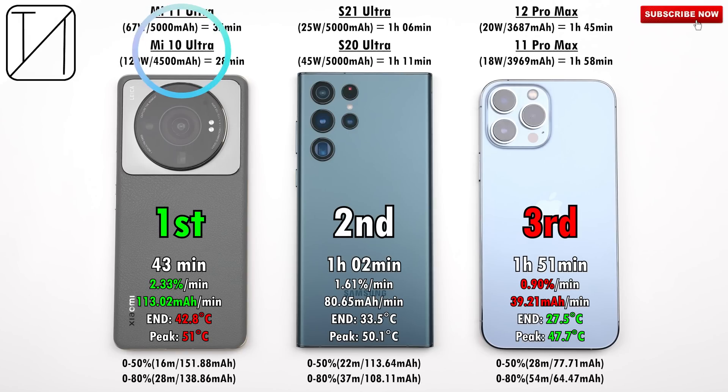The Xiaomi did well and beat the iPhone and Samsung, but it didn't do as well as its predecessors. The Mi 10 Ultra — a two-year-old phone — did it in 28 minutes with 120W charging. The Mi 11 Ultra had a larger 5000mAh battery with the same 67W charging and actually did it faster in 35 minutes. So the Xiaomi 12s Ultra, despite being the most ultimate Xiaomi flagship, is not outdoing its predecessors in terms of charging speed.